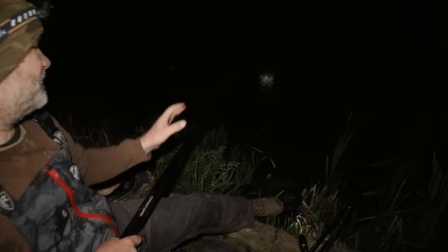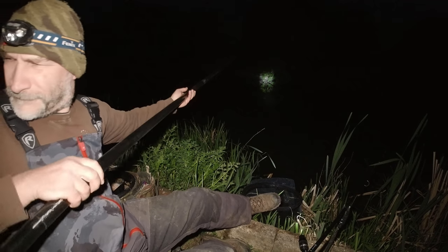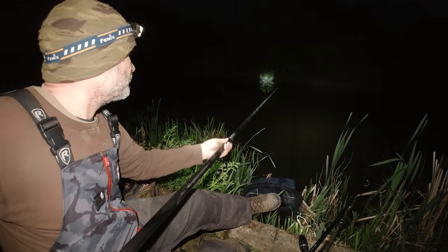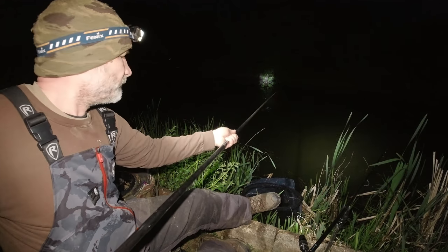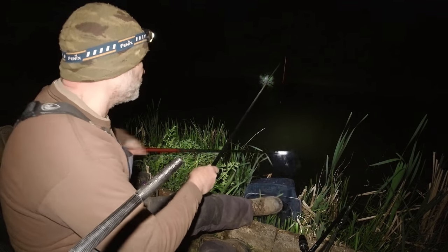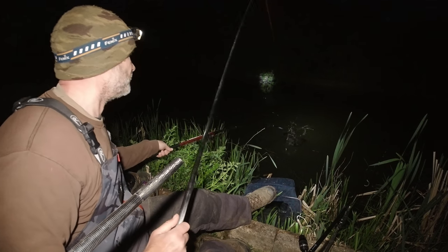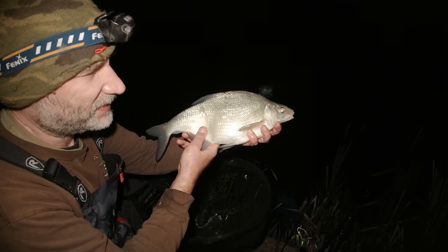Well it was very quiet in the edge — not surprisingly with me putting the light on and stuff on the camera. So I'm going out in the track. It seems a bit quiet out there as well at the moment, the float's not being buffeted about. Oh — there's a bite straight away! There we go — didn't take long out in the track. Lovely job.